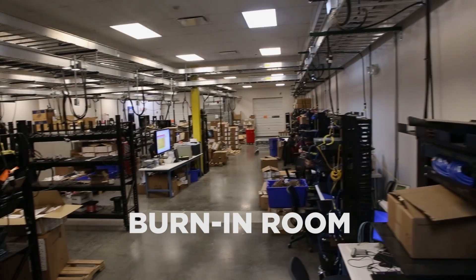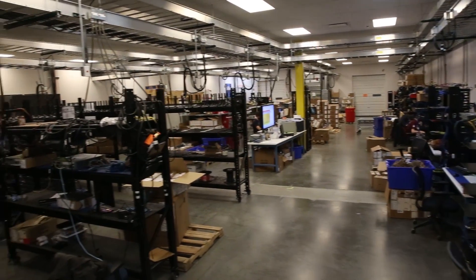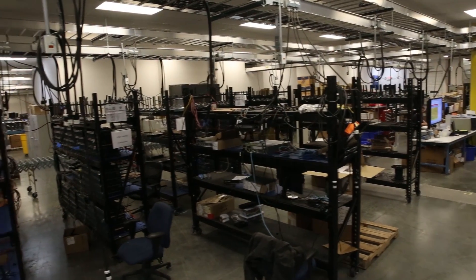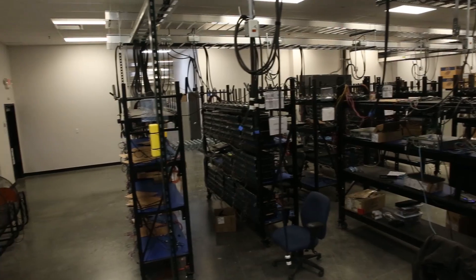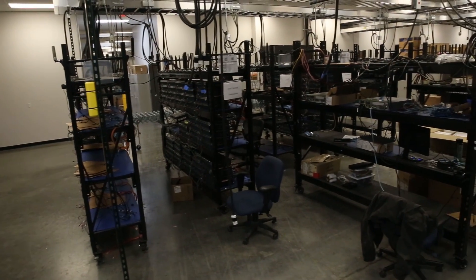Worldwide Technology's proof-of-concept test lab offers our customers the opportunity to collaborate with our engineers, designing and testing innovative custom solutions. Using VPN access with streaming video, customers have real-time observation capabilities and hands-on access during the integration process, allowing remote configuration, testing, and evaluation prior to on-site delivery.